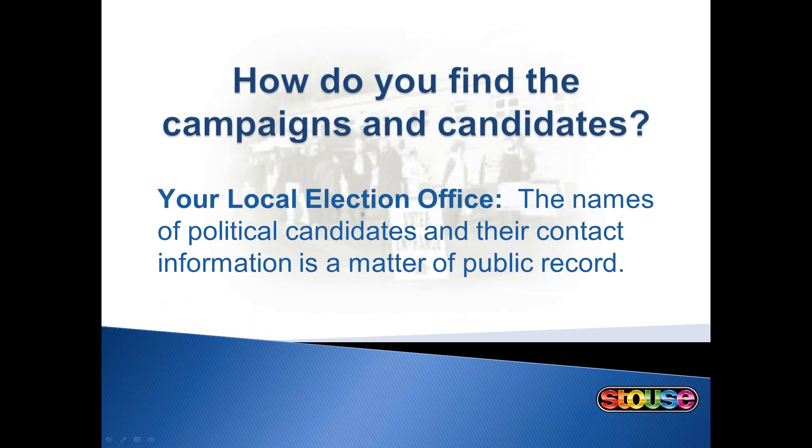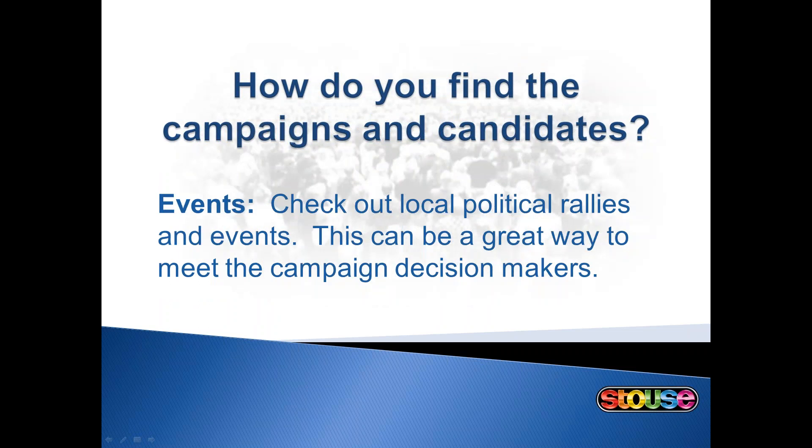Other great places to visit are the local offices from various political parties. Representatives of these locations know how to reach the candidates and will be happy to let you know about fundraising events, meetings, or other networking opportunities. These are a great place to meet the decision makers in the campaigns. Oftentimes those are the people you want to know, even more so than the candidates.